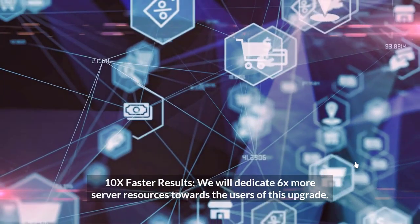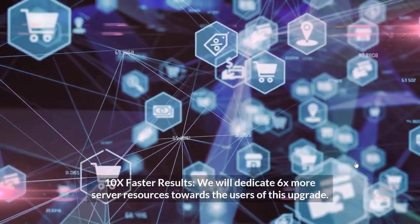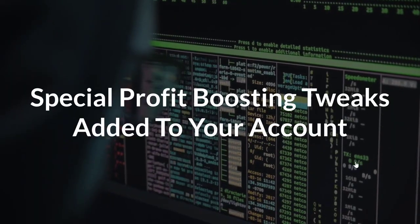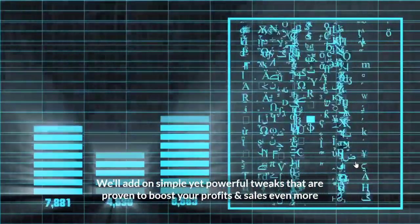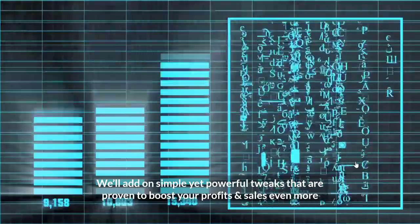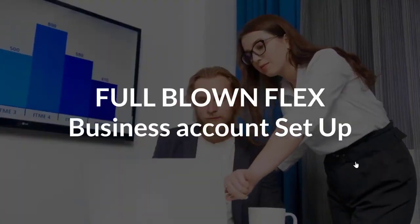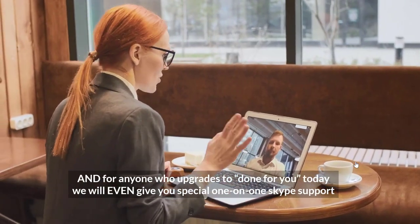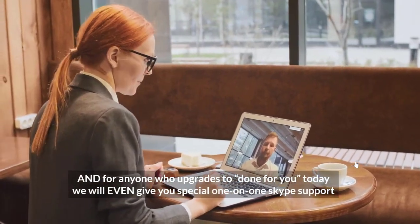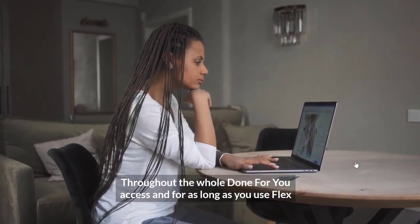10x faster results — we'll dedicate six times more server resources toward the users of this upgrade. Special profit-boosting tweaks added to your account — simple yet powerful tweaks proven to boost your profits and sales even more. Full-blown Flex business account setup. And for anyone who upgrades to Done For You today, we'll even give you special one-on-one Skype support throughout the whole Done For You access and for as long as you use Flex.